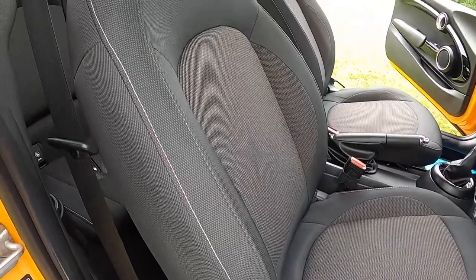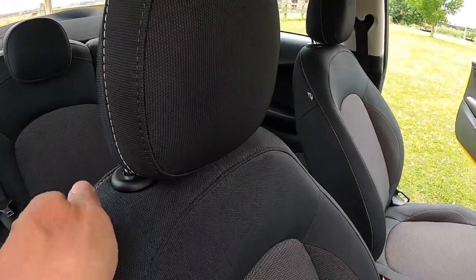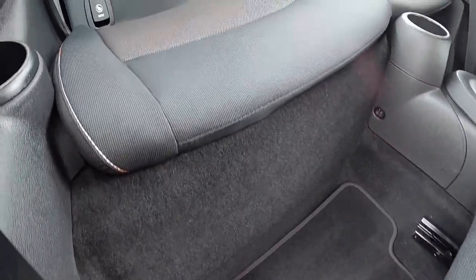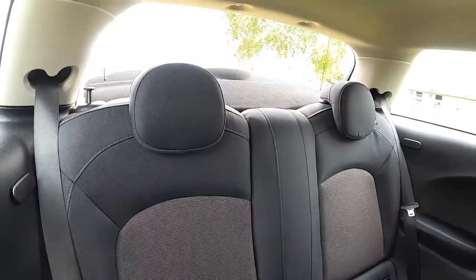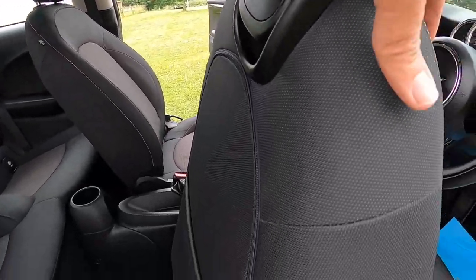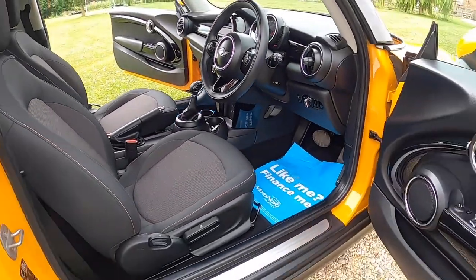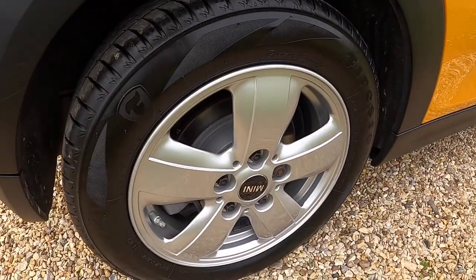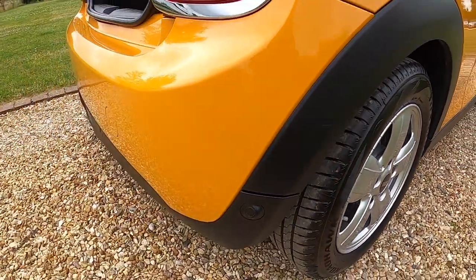It has firework cloth upholstery. As you can see from these images the car is exceptionally clean inside — there's no rips or tears to the seats and no signs of any smoking in the car. It's got Mini carpet mats fitted. The alloy wheels are in fantastic condition with no scuffs or scrapes.